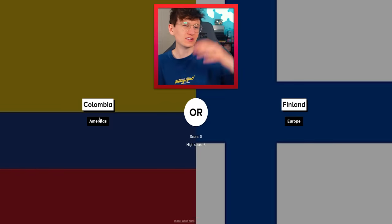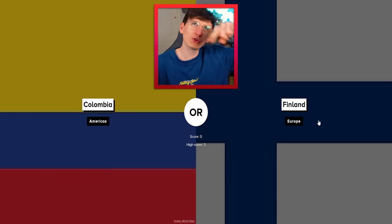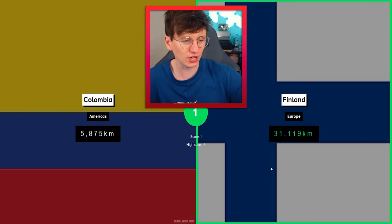Finland and Colombia. Colombia — it's kind of only really its top bit that has a coastline, I think. Finland's got a big droopy coastline around the bottom and then a bit up the top as well. It's got to be Finland, surely. Yeah, look at that — 31,000 kilometers. Thank you very much.